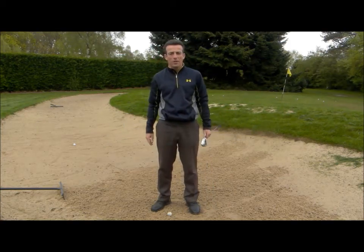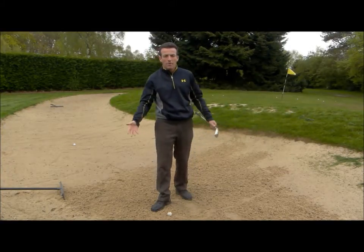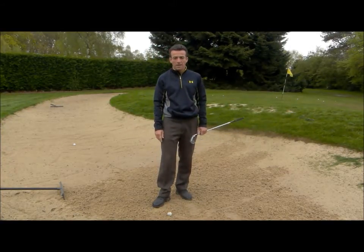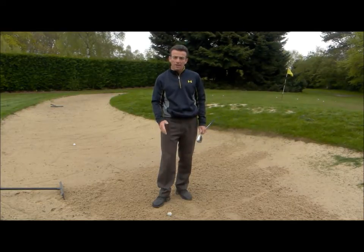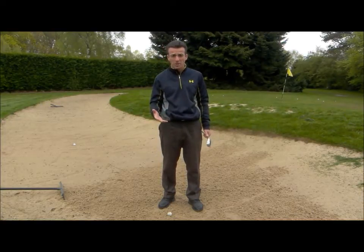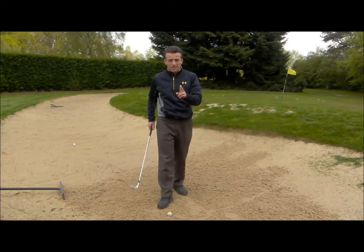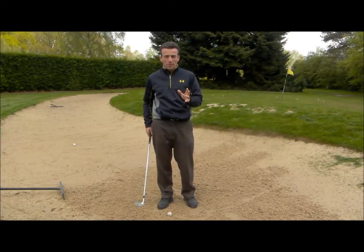Hi everyone, this is Morris Campbell, PGA Advanced Golf Professional at Leighton Buzzard Golf Club. I'm in a bunker — a big nemesis for many golfers — and one thing that people tend to suffer from is having a poor setup in bunker play. It really affects their performance. There are two key factors you want to be aware of when you're in a bunker.